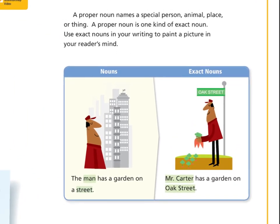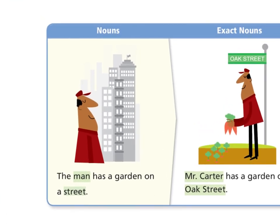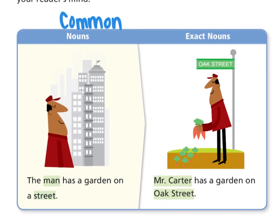A proper noun names a special person, animal, place, or thing. A proper noun is one kind of exact noun. Use exact nouns in your writing to paint a picture in your reader's mind. If we were to use common nouns, this is what our sentence might say: 'The man has a garden on a street.' It tells us information, but it's not super detailed. If we were instead to use proper nouns or exact nouns, it would give us a little bit more detail: 'Mr. Carter has a garden on Oak Street.'